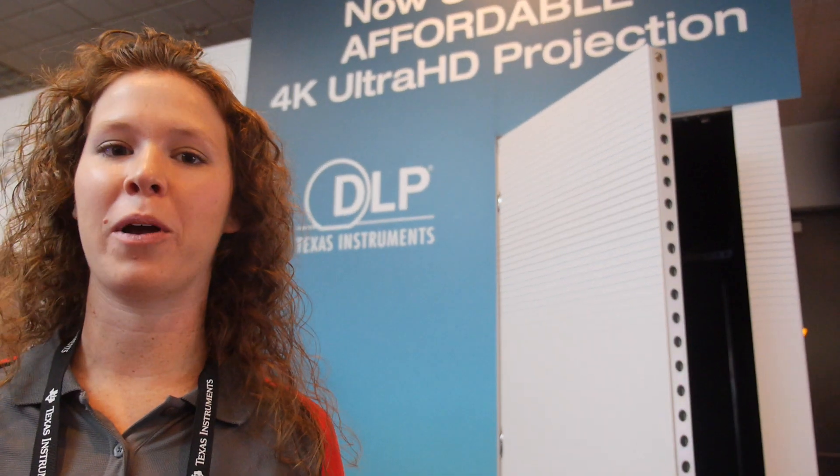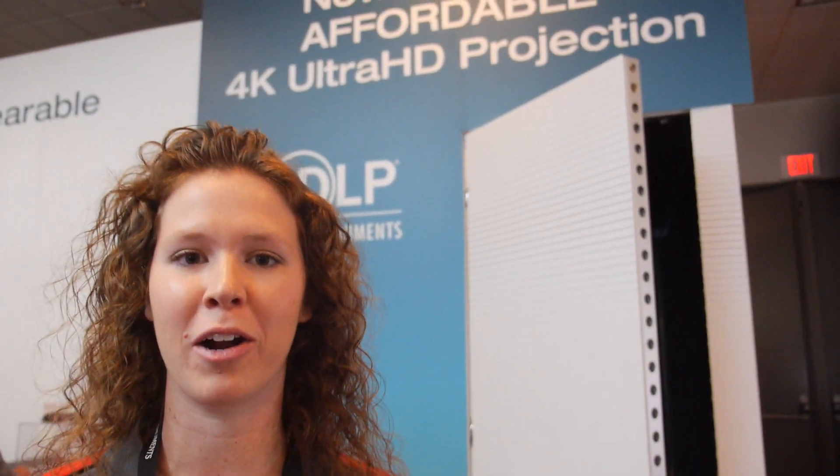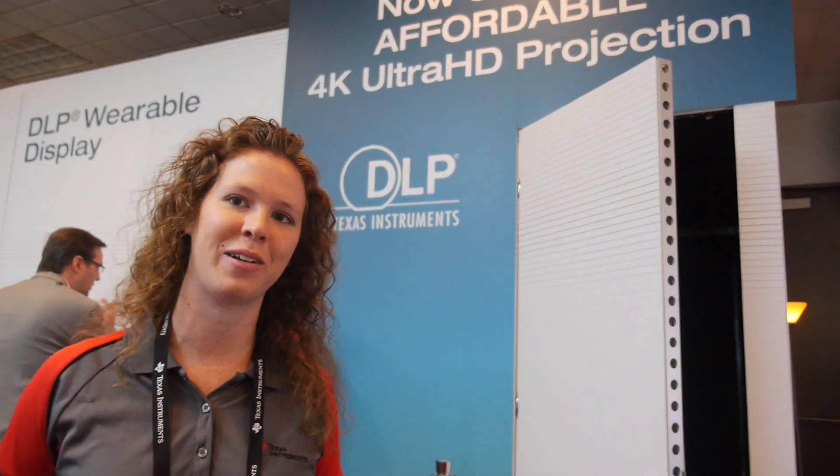So we're here at DLP and you have 4K. Hi, my name is Nikol Nowinski. I'm with DLP Products. And here today we're showing our DLP affordable 4K UHD solution. Come inside and let me show you how it is.